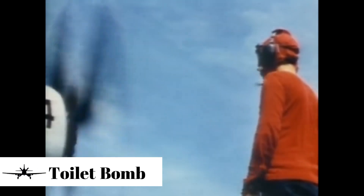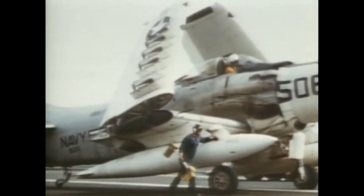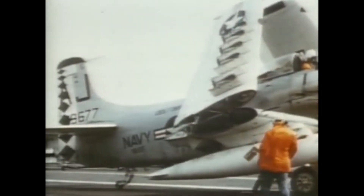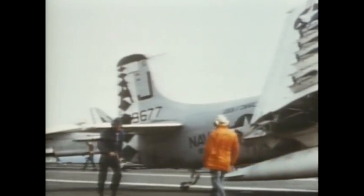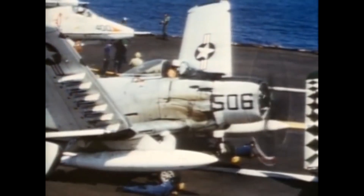Proving that Skyraider pilots can joke, the pilots of VA-25 Squadron, who wanted to celebrate 6 million pounds of ordnance dropped in the ongoing Vietnam War, strapped an unusual bomb to a Skyraider — a toilet. The toilet bomb was dropped by Commander Stoddard. We don't know of any Viet Cong casualties, but the toilet bomb nearly took out Stoddard's wingman as its flight characteristics were different from the traditional bombs dropped by Skyraiders.